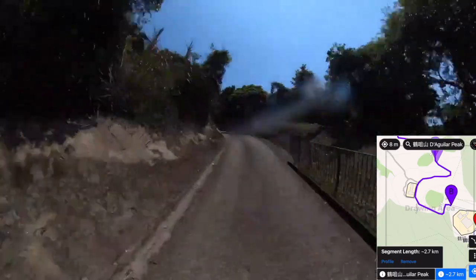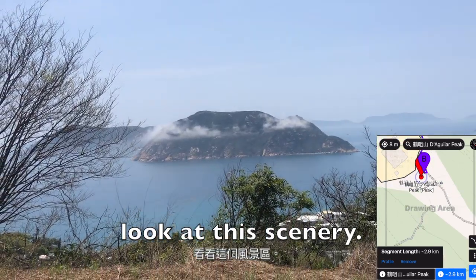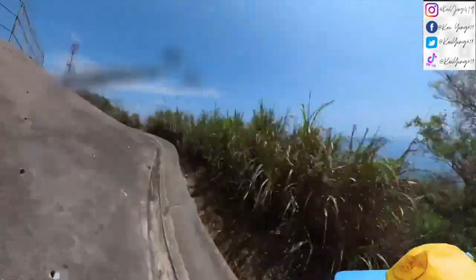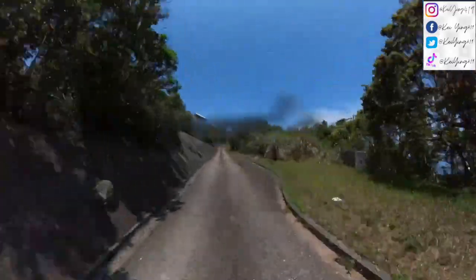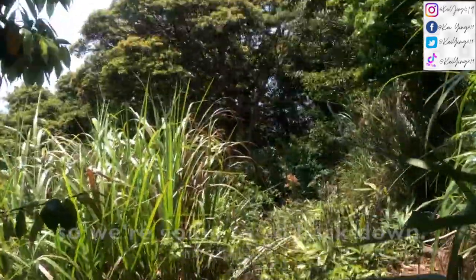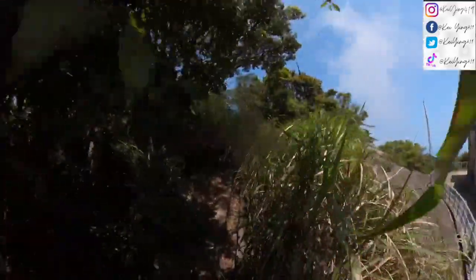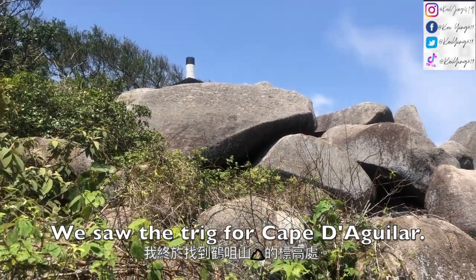Let's go! Wow, look at this scenery — it looks like a fairytale. We have to go along this gate to be able to get to Cape Aguilar Hill. Now we are going back onto the car road. I don't think the track is here, so I'm going to go back down. Oh my gosh, we saw the track for Cape Aguilar!